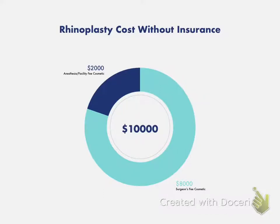The rhinoplasty cost without insurance is usually very straightforward. You have a surgeon's fee, and in this fee he's bundling in the cost of both the cosmetic and functional components. Then you have the anesthesia and facility fee, which is what you pay for the services of an anesthesiologist and a surgery center.